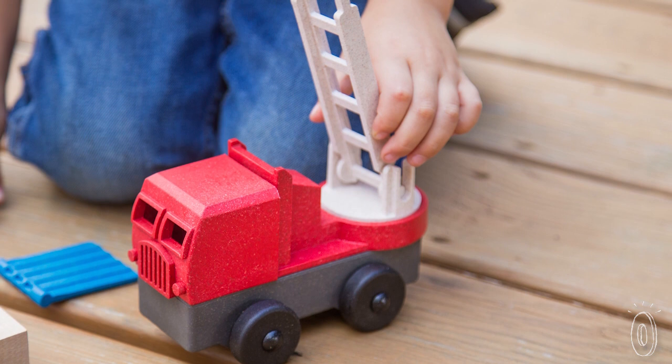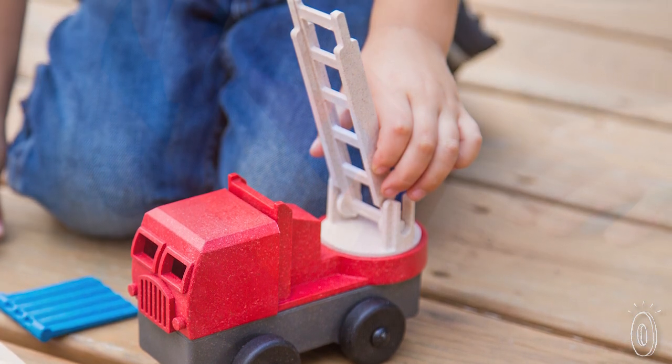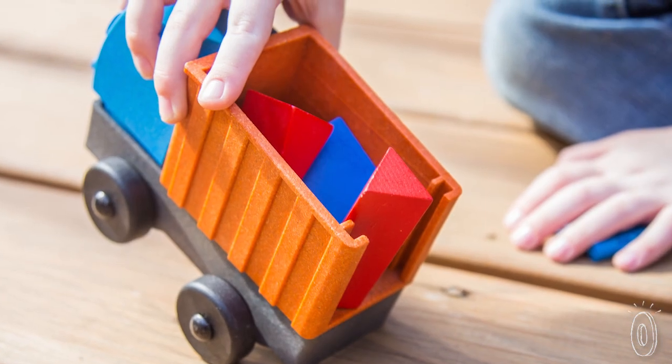These toy trucks are fun, safe, responsibly manufactured, and are sure to give your child hours and hours of enjoyment.